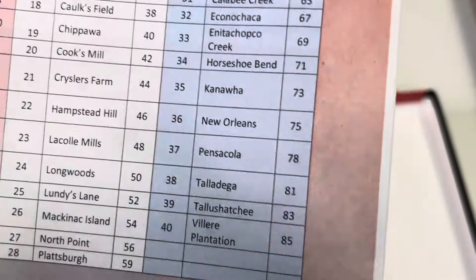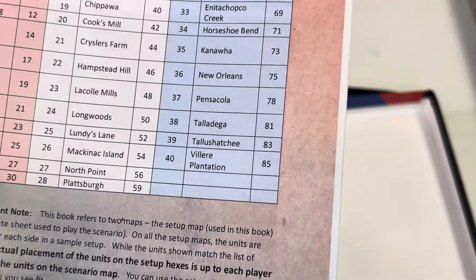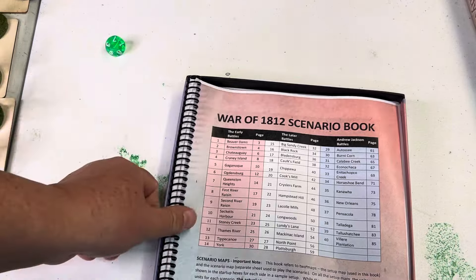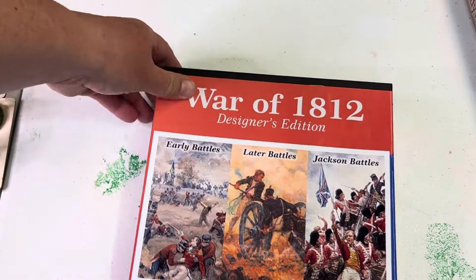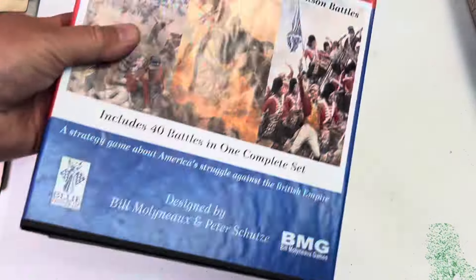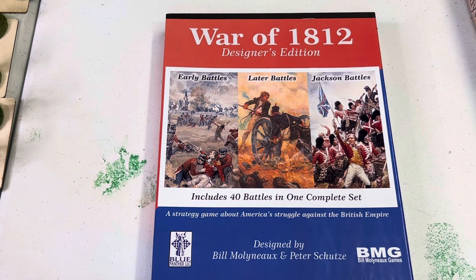The Battle of New Orleans — my friend Elwood 'Woody' Crist, who passed away over a decade ago, actually helped me with New Orleans. The game uses a 1D10 combat system, the same as French Indian War Volumes 1 and 2 — not the Brandywine game, which uses a D6 system. So the box actually has some weight to it: 40 battles, one complete set, price point about $55.